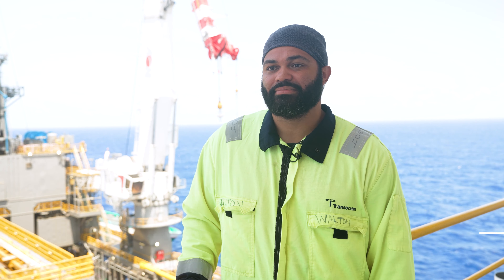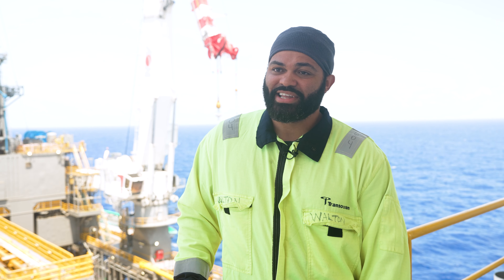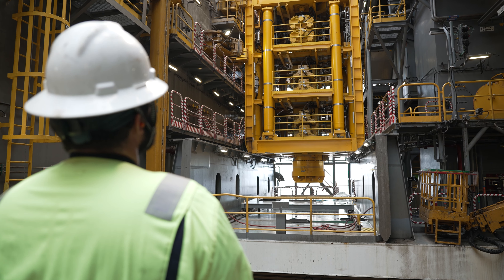I've worked for Transocean for 12 years now and I'm the senior subsidy aboard the Deepwater Atlas. Myself and my crew, we're actually in charge of the blowout preventers on board. We currently have two 115k BOPs and a 120k BOP that we've recently brought on board.